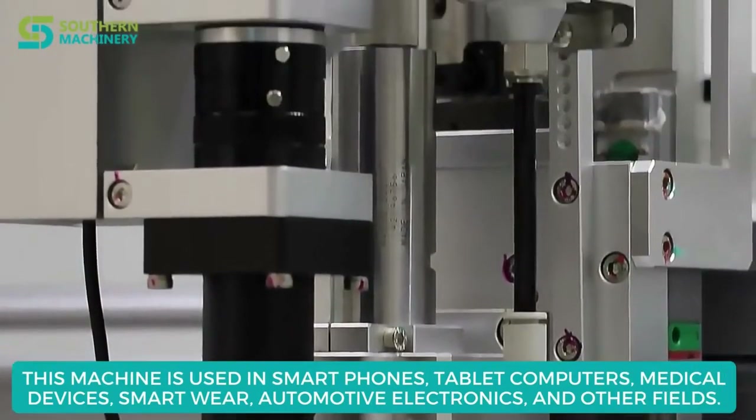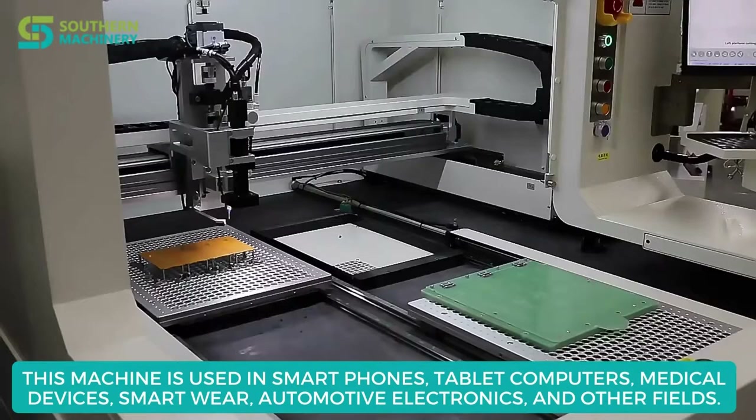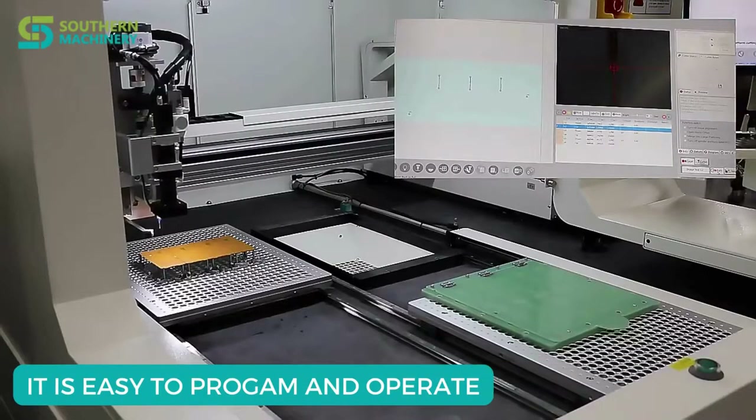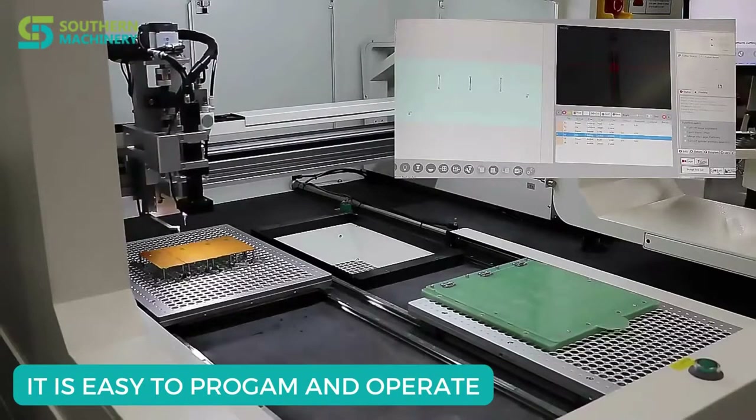This machine is used for smartphones, tablets, medical devices, smartware, automotive electronics, and other fields. It is easy to program and operate.